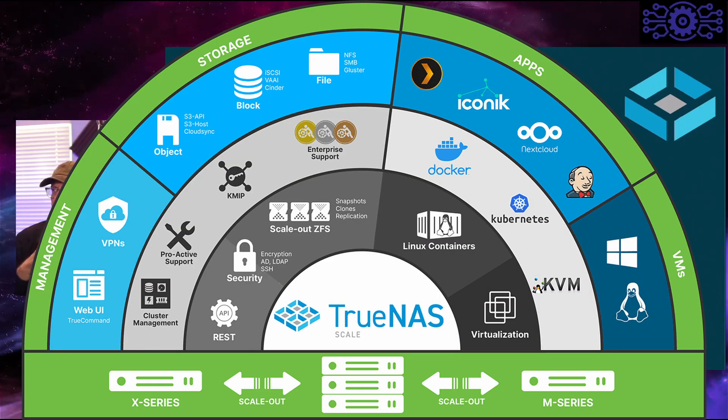Some of the features fall into four general categories. There's the management layer on the left, which has your web UI, virtual private networks, cluster management and proactive support. Your storage area has object storage pools, block storage pools, and file storage pools. There's also a number of apps you can install with TrueNAS — that's nothing new; it's been around since TrueNAS Core and FreeNAS as well.